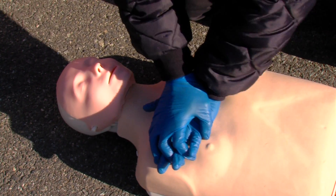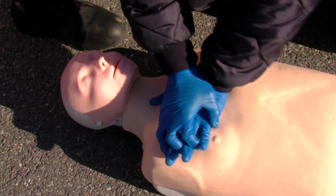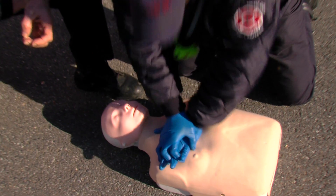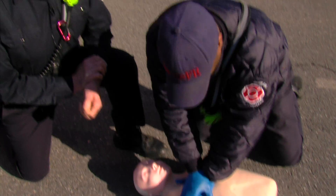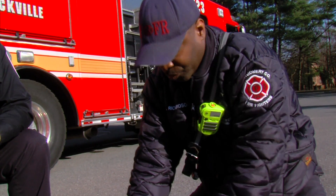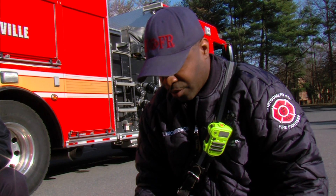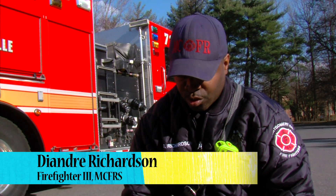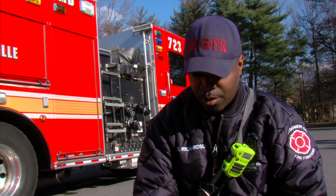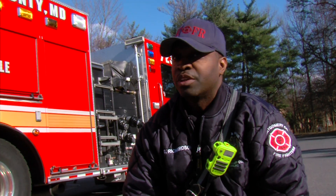If we had a two-person CPR team, the person up at the head would be administering artificial respirations at about two breaths every 30 compressions. So if you had two people doing CPR, you have one person doing compressions and another person doing the ventilations.